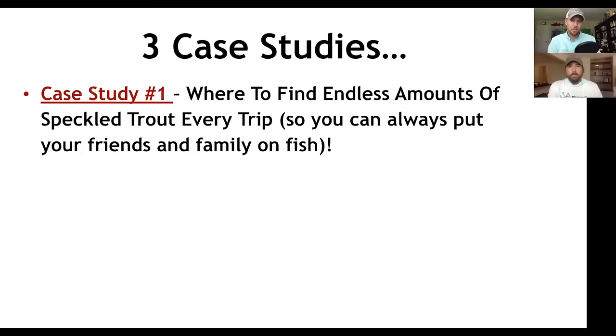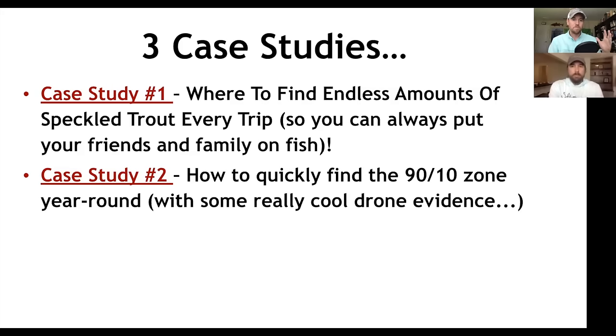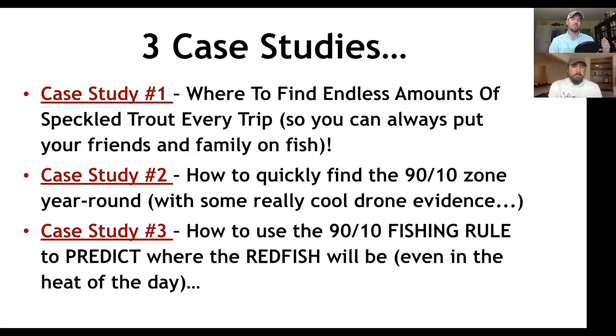Case study number one: where to find endless amounts of speckled trout every trip so you can always put your friends and family on fish. Case study number two: how to quickly find the 90-10 zone year-round with some really cool drone evidence. And case study number three: how to use the 90-10 fishing rule to predict where the redfish will be, even in the heat of the day.